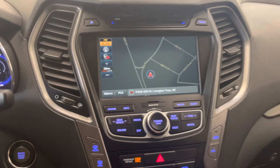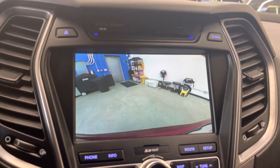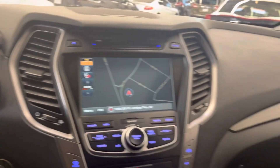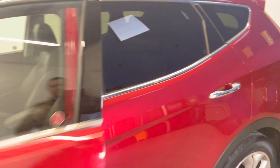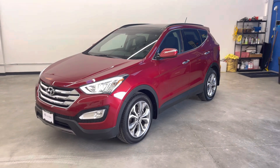Too many features to list — again, dealershift.ca for all the options and much more info. If you have any questions at all about this Hyundai, please do not hesitate to reach out to us here at DealerShift. Again, this is the 2016 Hyundai Santa Fe Sport Limited.